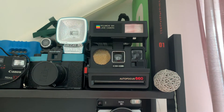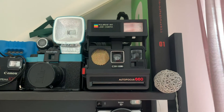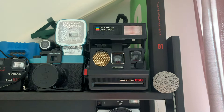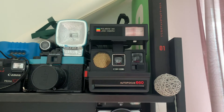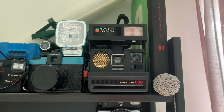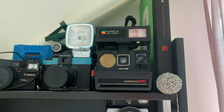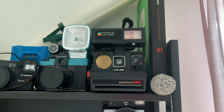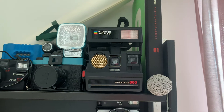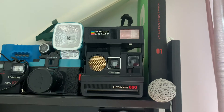Here we have the Polaroid 660, the camera of my childhood. This is the actual camera that captured the first photo of me ever taken, a few hours after I was born, and it has also captured a lot of family moments since then. Polaroid is making film again now, so one can buy cartridges — eight shots per cartridge, a little bit expensive, but these cameras are still working very well.